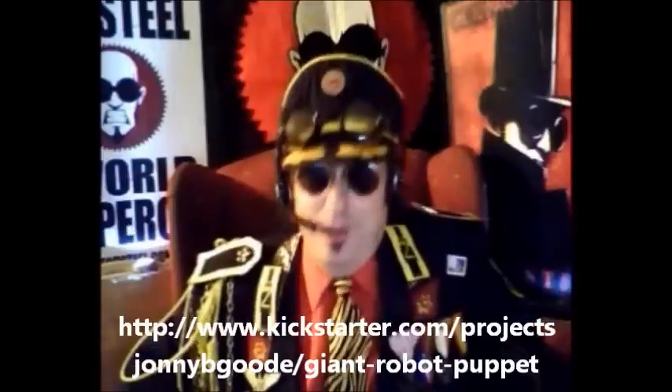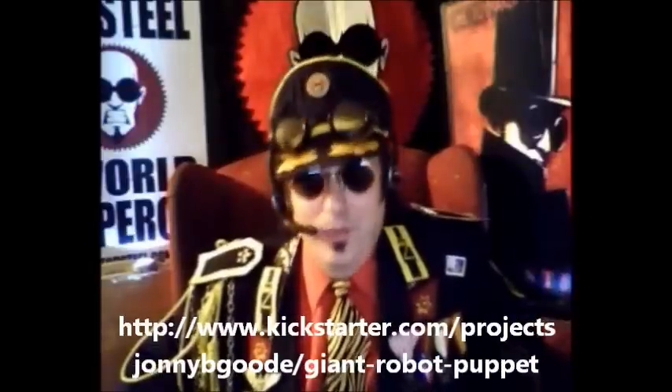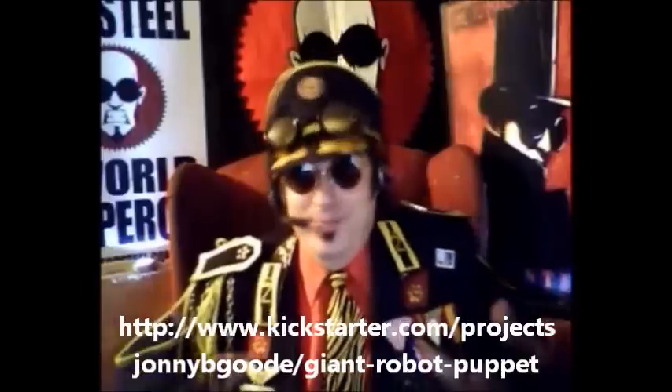But then came the sticker shock when he told me how much it would cost. Special effects don't come cheap. And then another Toy Soldier came along and told me about Kickstarter — and well, here we are.